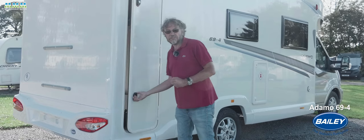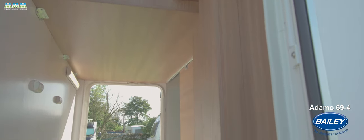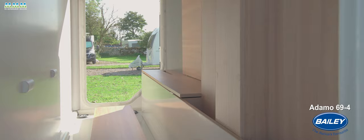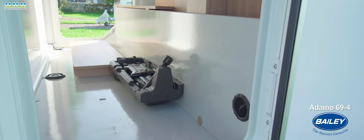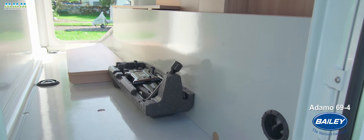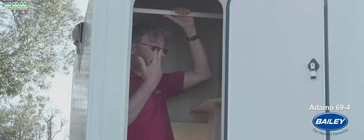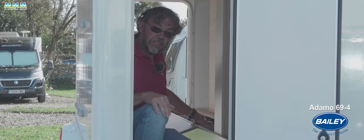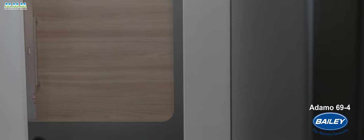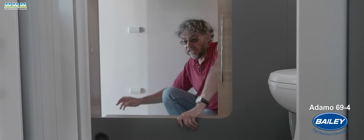This might be the smallest of the three Adamos initially launched, but it has got a really generous garage — 1.28 metres high, right across the van, with good practical flooring, tie-down points, and little sluice holes if you need to wash things out. You've got 12-volt and 230-volt sockets and a light in here as well. It's even taller on this side, where you've got a hanging rail for your wetsuits or whatever, and internal access to your inboard fresh water tank — good for winterisation and a generous 100-litre capacity. There's also internal access to the garage, great if you want to fit dog cages in here.